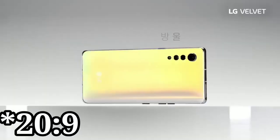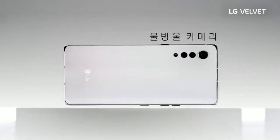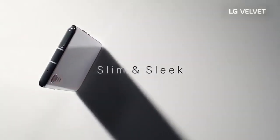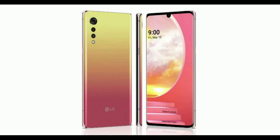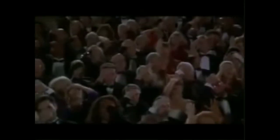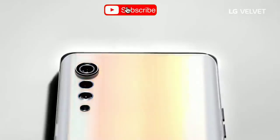It comes in a 6.8 inch 21 by 9 aspect ratio and has a really clean back design, arguably one of the cleanest of all the phones in 2020. But that's about where it stands out. On the front, it has a notch and a chin. In 2020, that is unacceptable, unless you're going to price the phone at $400.